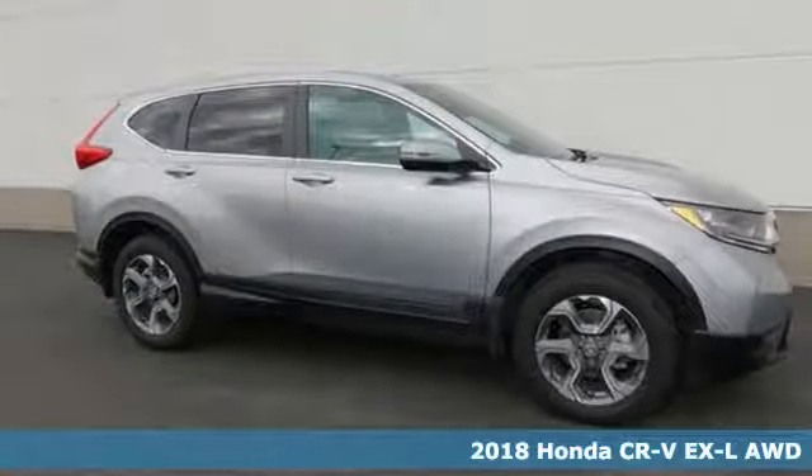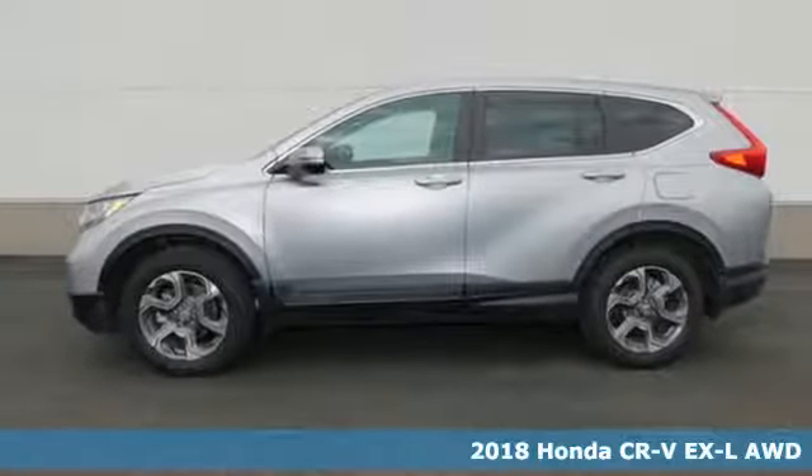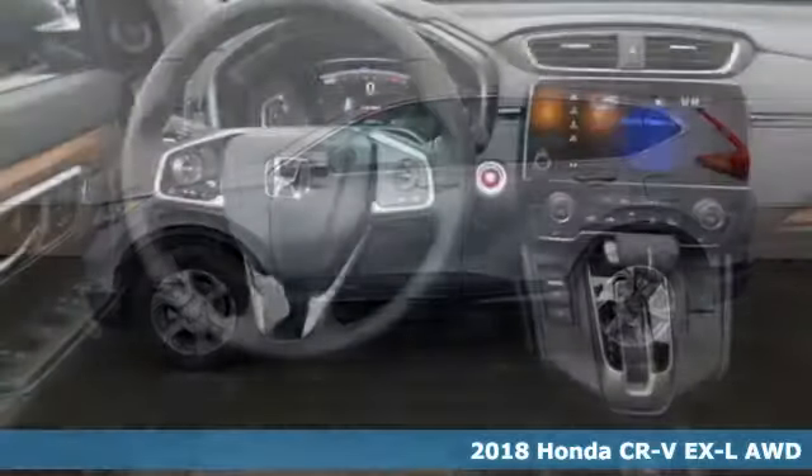It's a 2018 Honda CR-V. The everyday happens every day, so enhance it with an SUV that refuses to be boring.